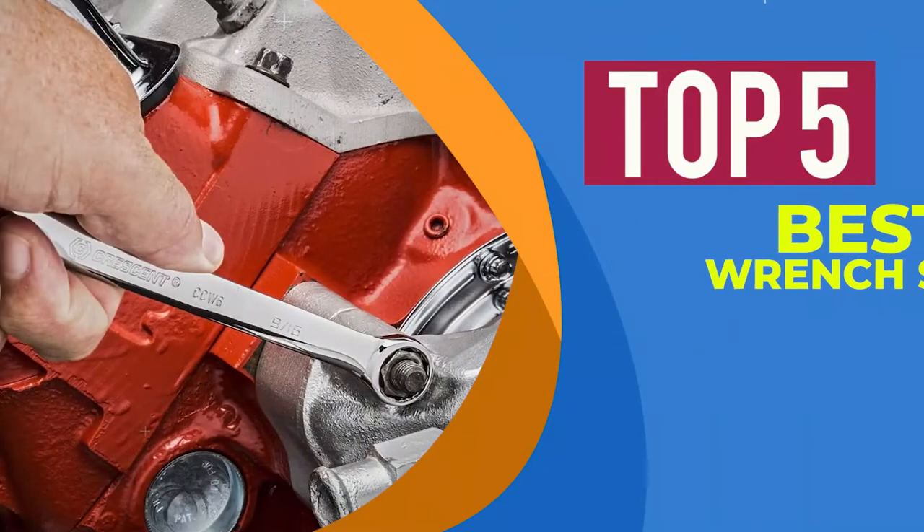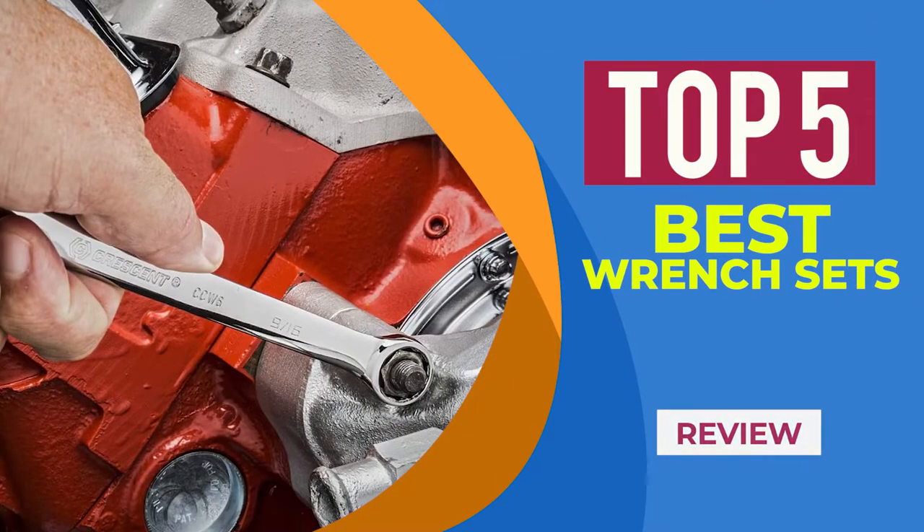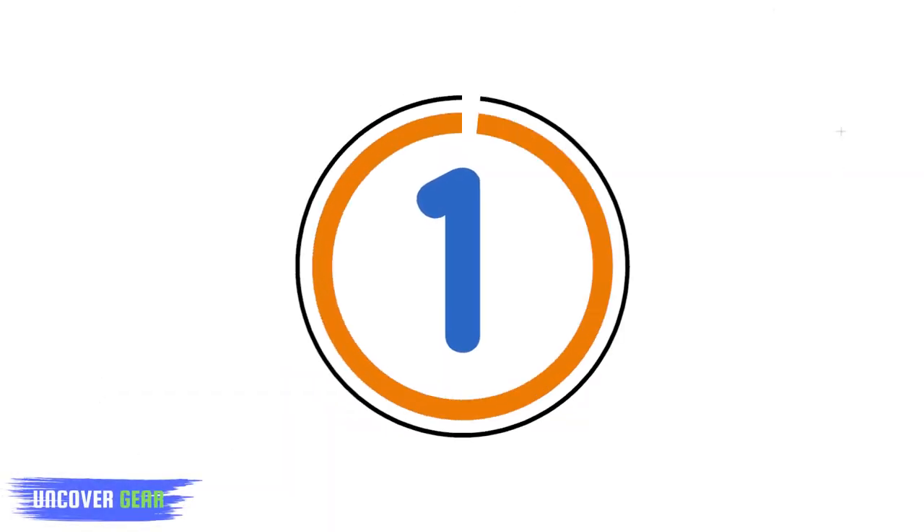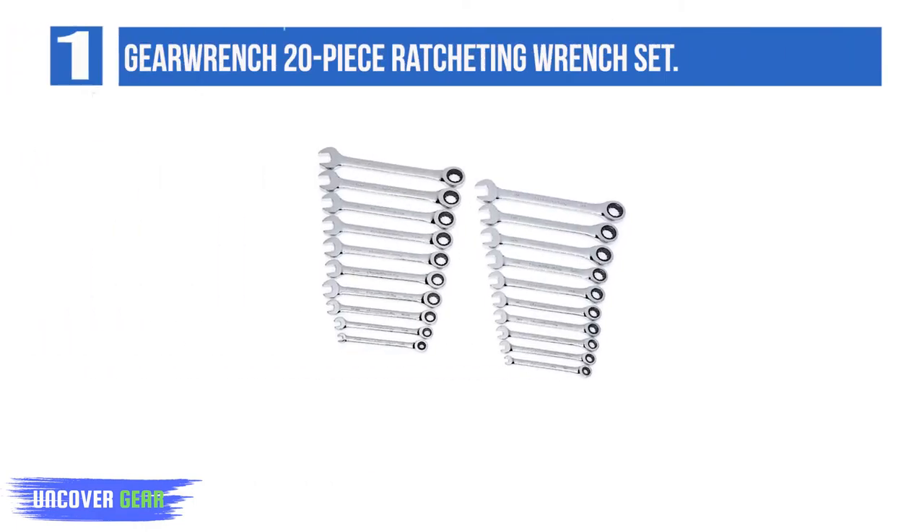We are going to review the top 5 best wrench sets. Let's get started. Number 1: GearWrench 20-Piece Ratcheting Wrench Set.